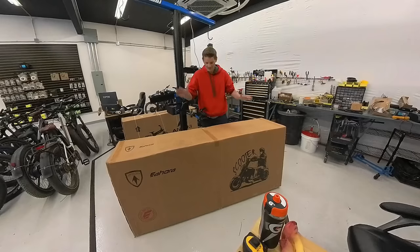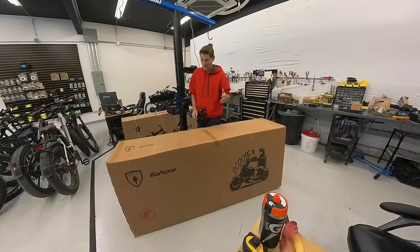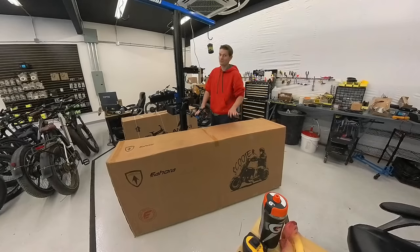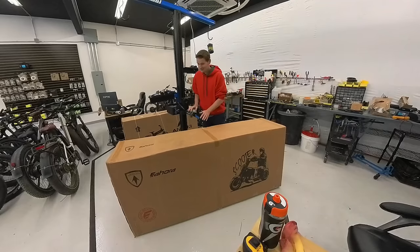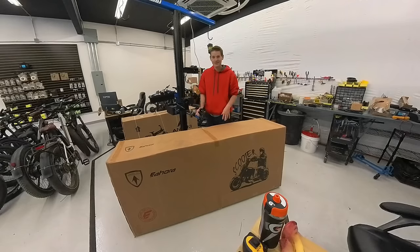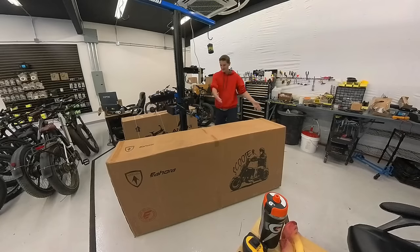I'm surprised this showed up in a cardboard box and not some sort of crate. I don't know what this thing weighs but the box is really heavy — very difficult for me to move. I'm hoping we can lift it or we may just cut the box out around it, because this is a beast. For comparison, the Aniochi bike over here has a 60 amp hour battery — huge bike, really heavy — and it feels like nothing compared to this box.